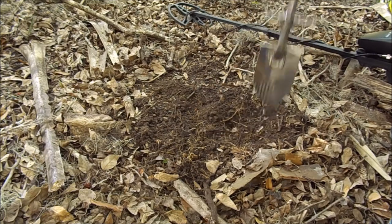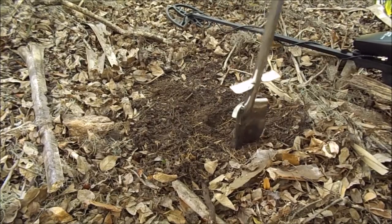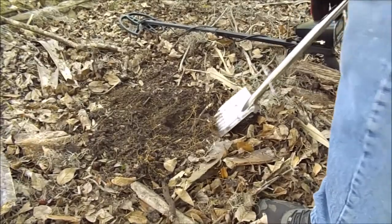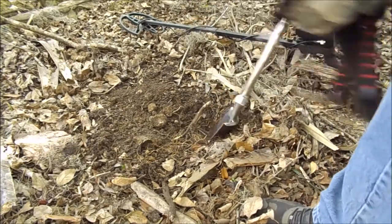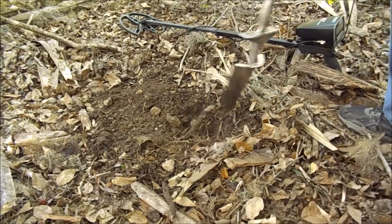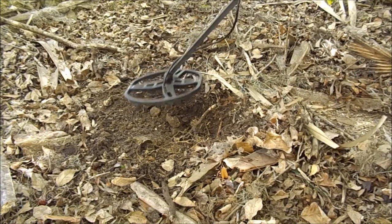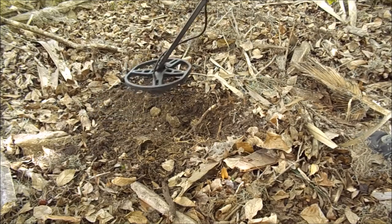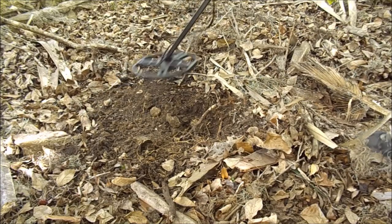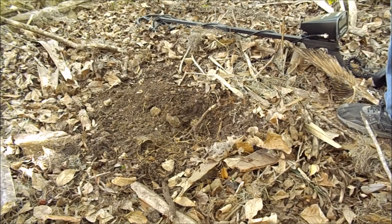Watch out Mr. Wiggler - got you all framed. Let's see what it sounds like - tell me you wouldn't have dug this. It's a sweet sound: 79, 82, 84. So it's right there in the 80s range. Let's see if we can find it.